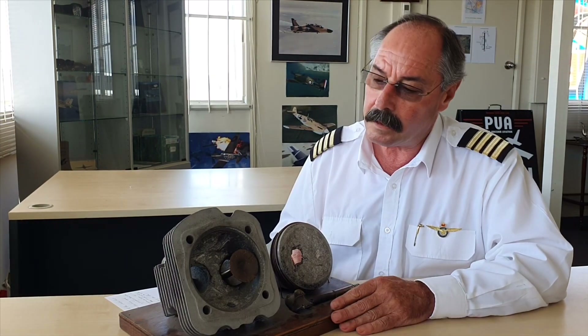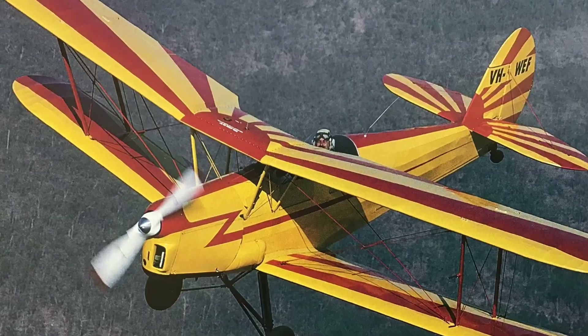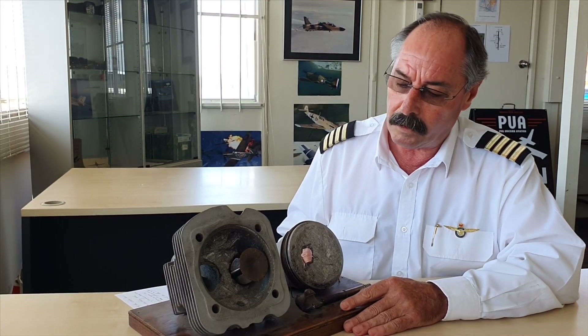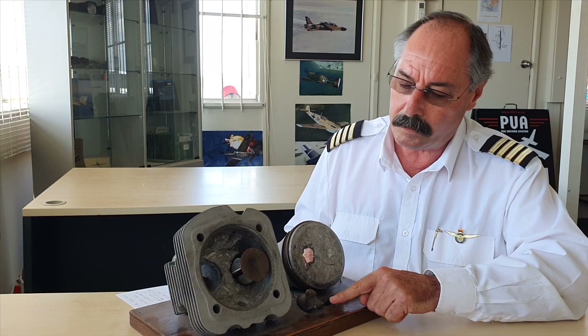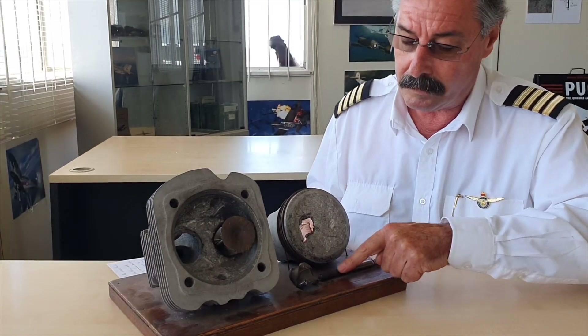These are some parts from a Gypsy engine that was powering a Stamp biplane that I was flying at an air show about 30 years ago. The engine failed after the exhaust valve broke. You can see the remains of the valve head here, and this is the valve stem.